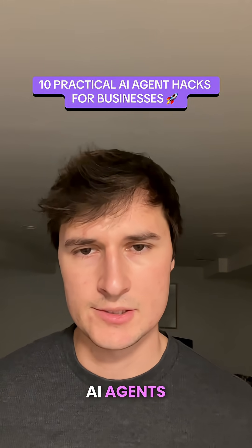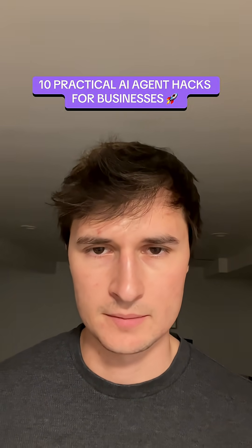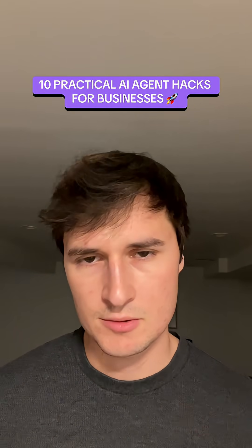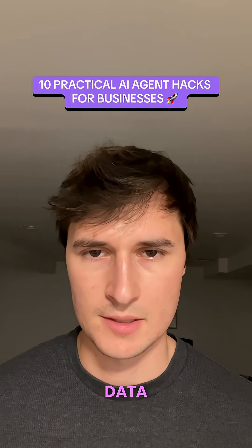The first hack is that AI agents allow you to effortlessly search your own internal company data. This is one of the biggest use cases for AI for businesses — you can use RAG agents to communicate with your own data and pull insights from it.